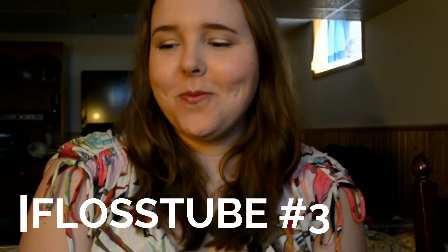Hey everyone, welcome to my third Flosstube video. I wrote down everything so I know what to say so I don't repeat myself. Right now I have over 180 subscribers, which is awesome, and 420 views on my first video and 230 views on my second video. So thank you to all the people who subscribed, commented, liked, and so on — it means a lot to me.